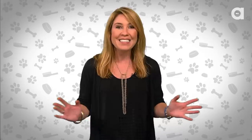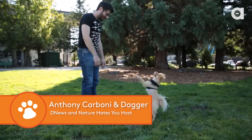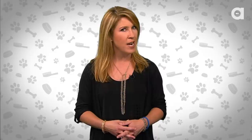Now the Whistle isn't even on the market yet, but we've gotten in with a little celebrity beta tester of this product. And guess who the dog's owner is? It's my co-worker Anthony Carboni, host of Test Tube's Discovery News and Nature Hates You.